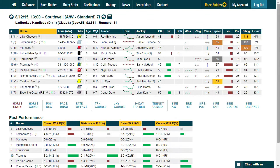Shown on the screen is the proform race guide for an all weather race at Savile, but the principles outlined in this video also apply to national hunt handicap chases and hurdles and flat handicaps on the turf. To use the information in the race guide to determine whether a horse is well handicapped, we need to refer to these three columns here.